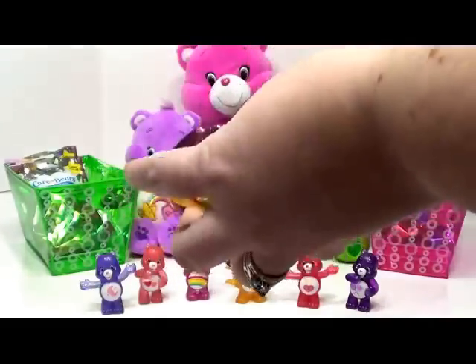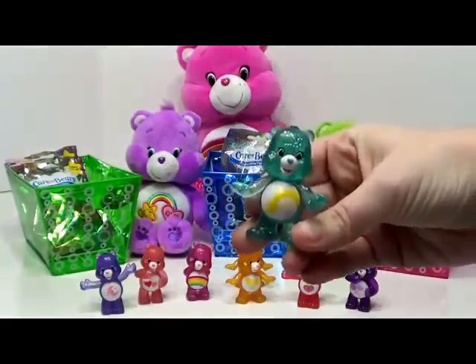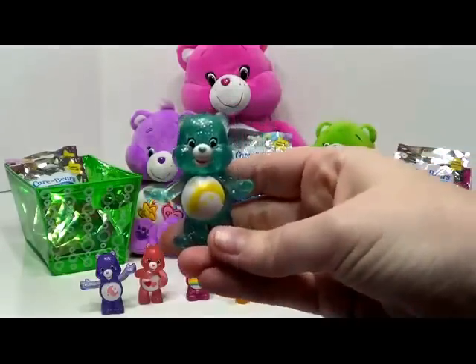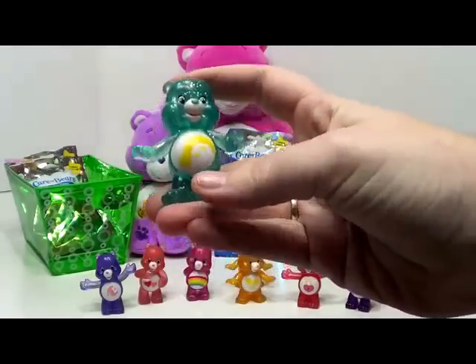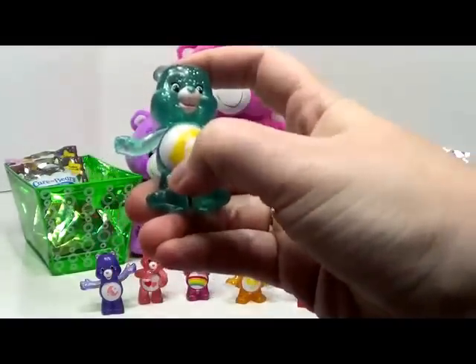We're getting down to the last few bags. And here is Wish Bear. Wish Bear is a light teal color and has a shooting star. She's so pretty and she's got little stars here and a shooting star.